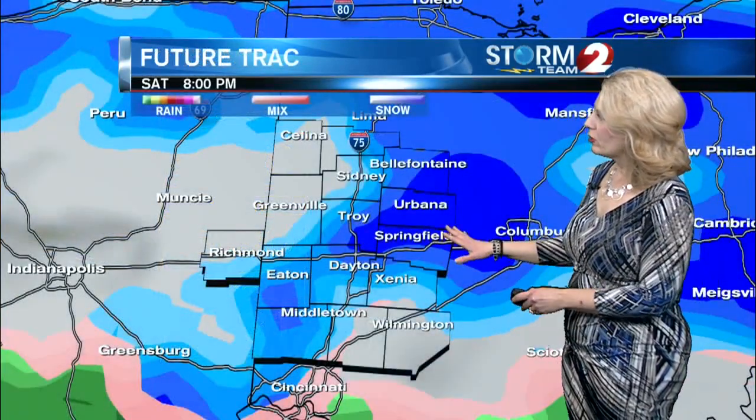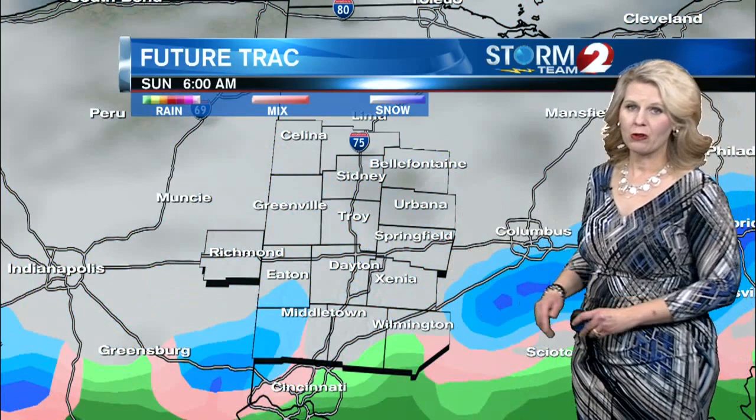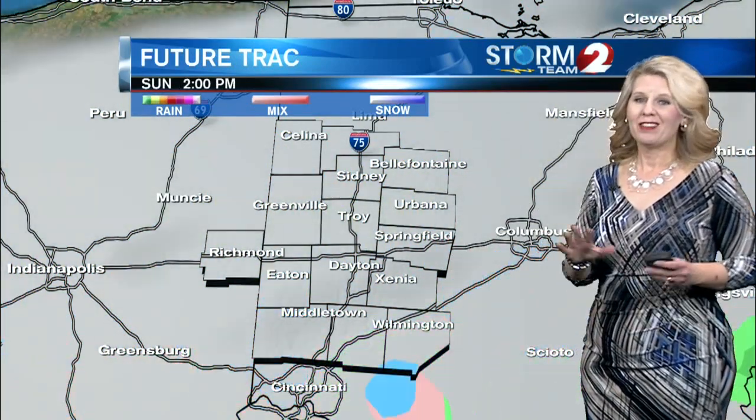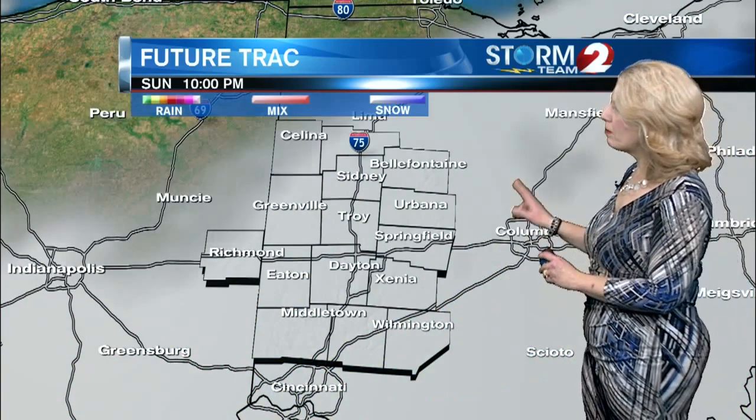Your forecast for this evening: we're looking at snow showers still, 1 to 2 inches. Then tomorrow morning we're going to be waking up to some snow showers. Here's a look at future track as we go throughout the night — we may still see some snow showers overnight through tomorrow morning, and then tomorrow we're just going to be left with cloudy skies throughout the day. By tomorrow night, skies will try to clear a little bit.